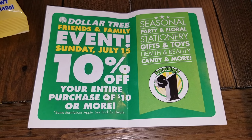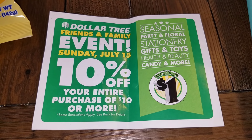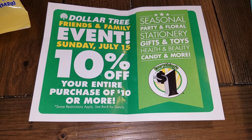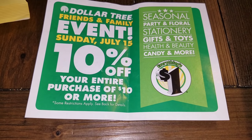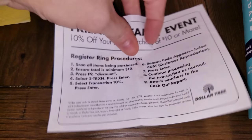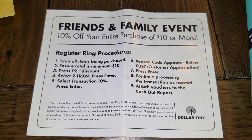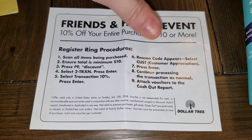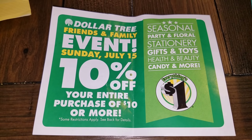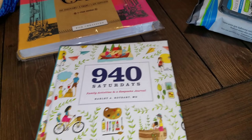If you're watching this on Sunday, this is your friendly reminder that Dollar Tree is having their Friends and Family event on the 15th. You get 10% off your entire purchase of $10 or more. They should have the coupons up at the register for you to pick up. You do need this little coupon at checkout. In my area, all it does is take off the tax, but anything is better than nothing. Good luck and happy Friends and Family event!